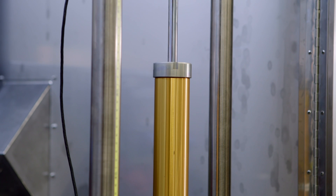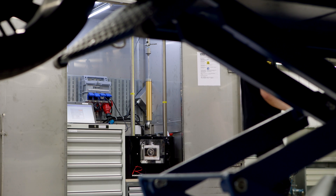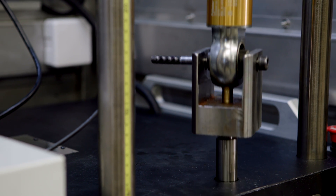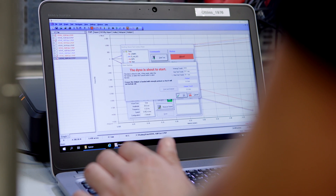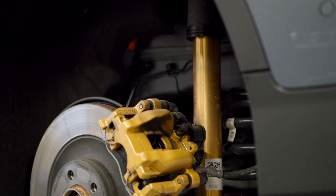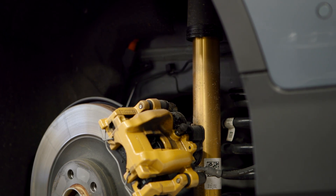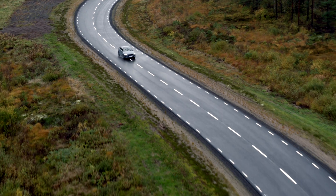So we build these initial damper setups and we run them on a shock dynamometer, or dyno, where we tweak these until we get the curves we're looking for. And after that we go to Polestar, put the shocks on the car, and we go out test riding.